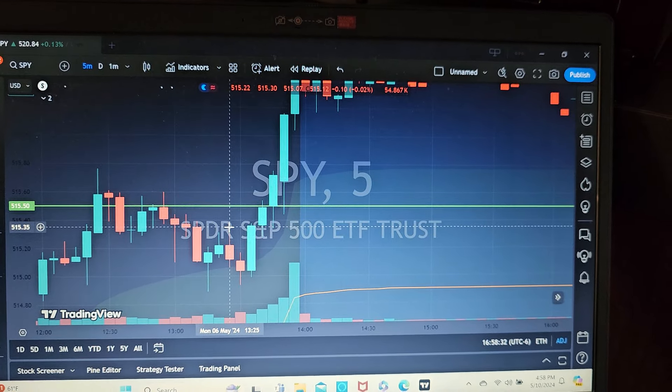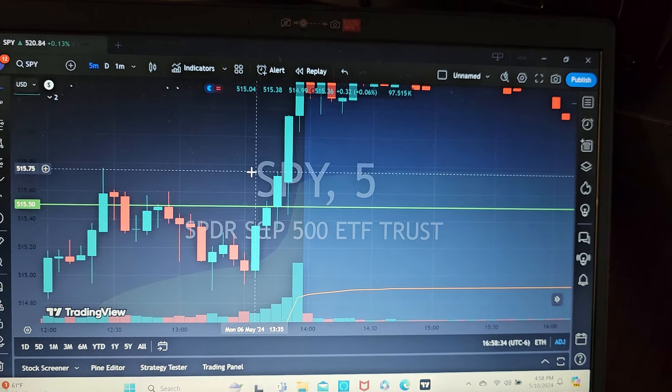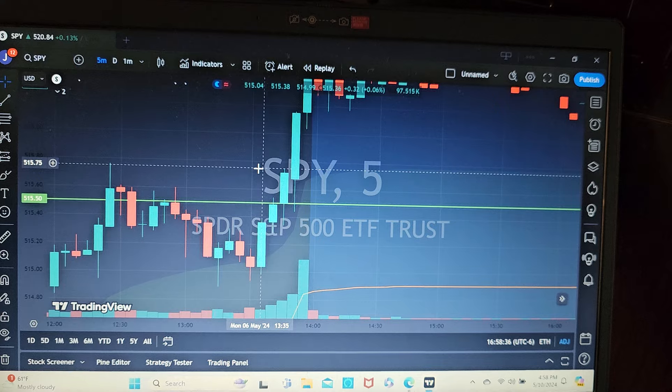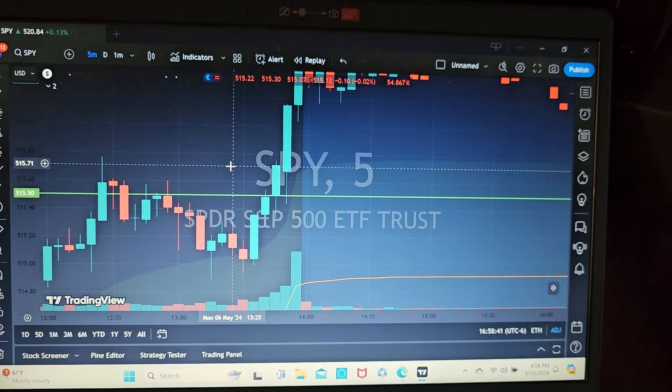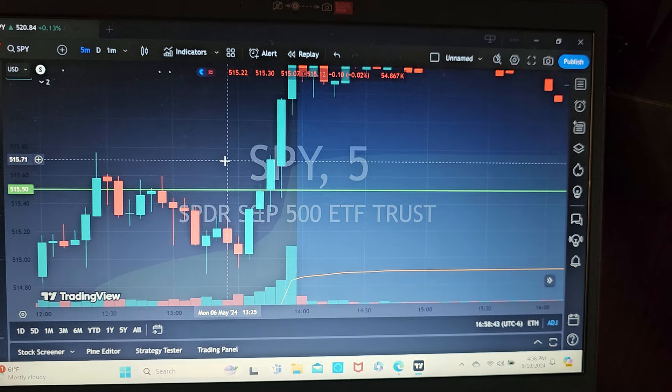This is my strategy for trading SPY contracts into the close, into the last half hour of the day. The majority of the time you always have significantly increased volume and it's pretty easy to determine direction.